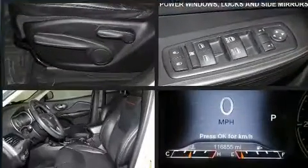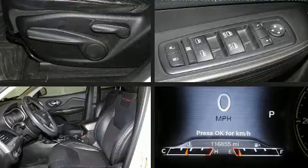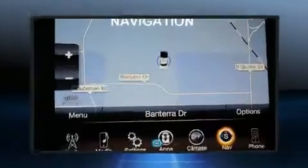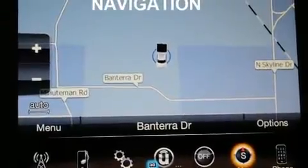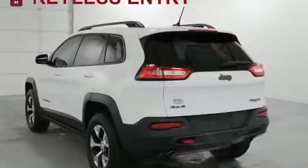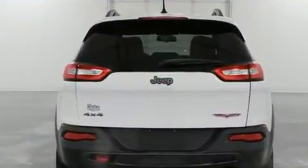All of the premium features expected of a Jeep are offered, including a rear window wiper, skid plates, a roof rack, and one-touch window functionality. Jeep also prioritized safety and security with features such as dual front impact airbags with occupant sensing airbag technology.